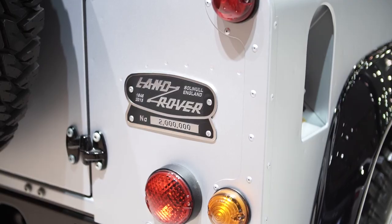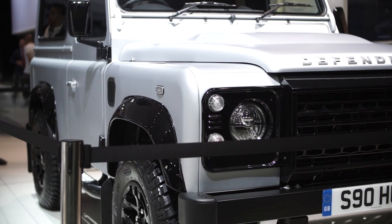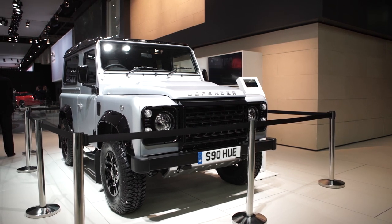Our personalisation team were also responsible for the fabulous 2 millionth Land Rover Defender, which will be auctioned for charity on the 16th of December by Bonhams in London.